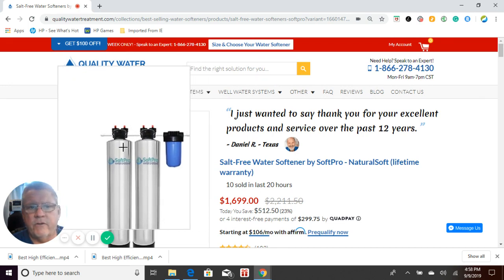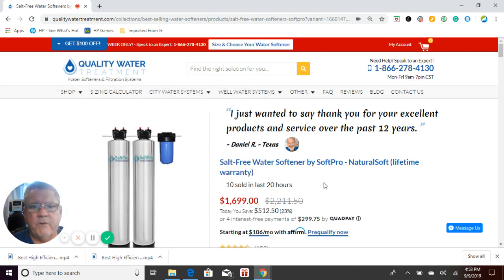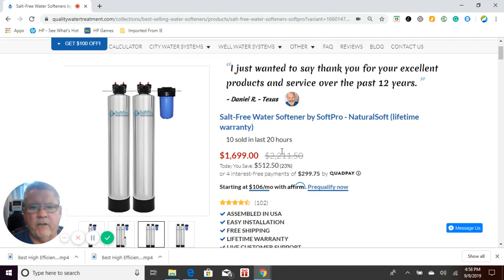Then it runs through your SoftPro natural soft, salt-free water softener. So that's the difference between the system that we offer and the system that Pelican offers.